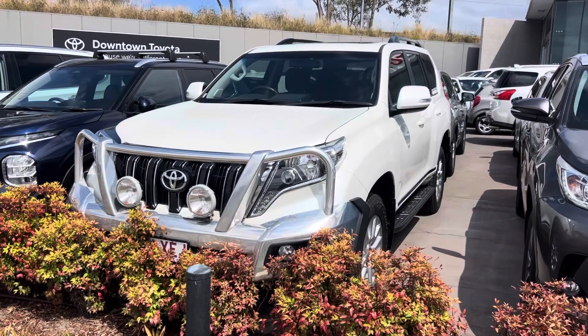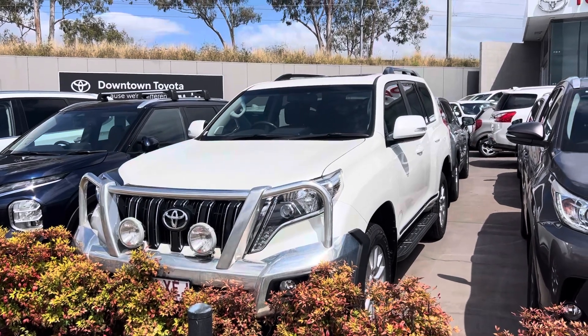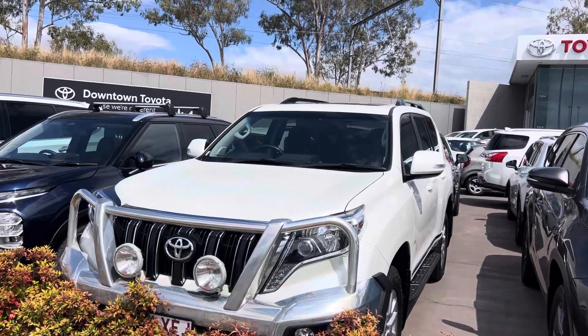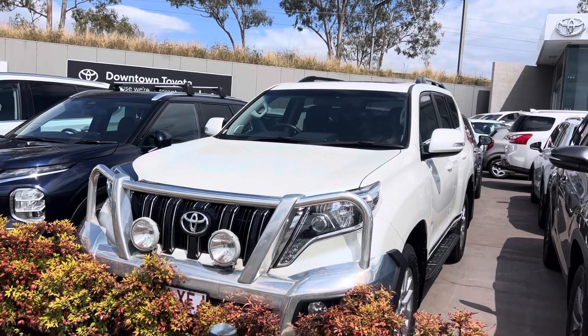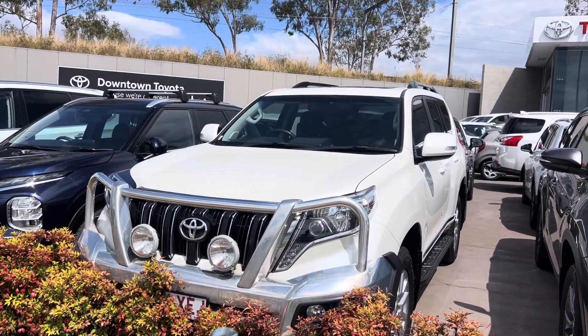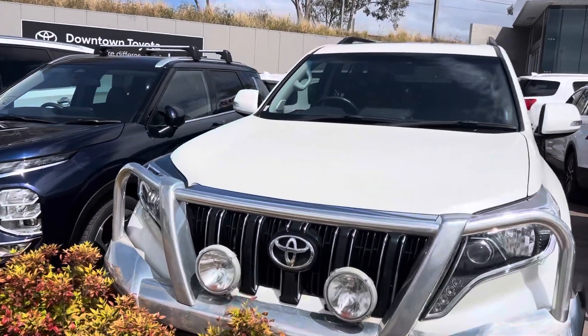Hey, John Hayden here at Downtown Toyota giving you the personalized high-definition virtual tour on our 2017 Toyota Prado Altitude. Basically what I'm going to do is take you through all the paint and panel on the vehicle, and then we'll work our way into the interior, going through the condition inside as well as all the service history and instrumentals that come with the car.